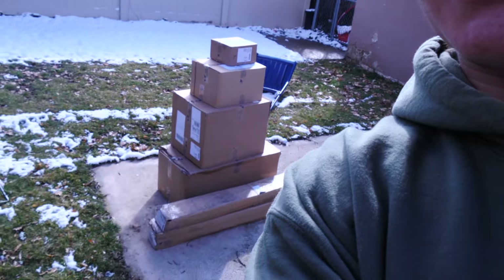Alright guys, welcome back. I just got back to Utah and I came home to a bunch of packages from Atomic, so I'm gonna open them up. I'm gonna do a little unboxing vid for you guys and yeah, let's get into it.